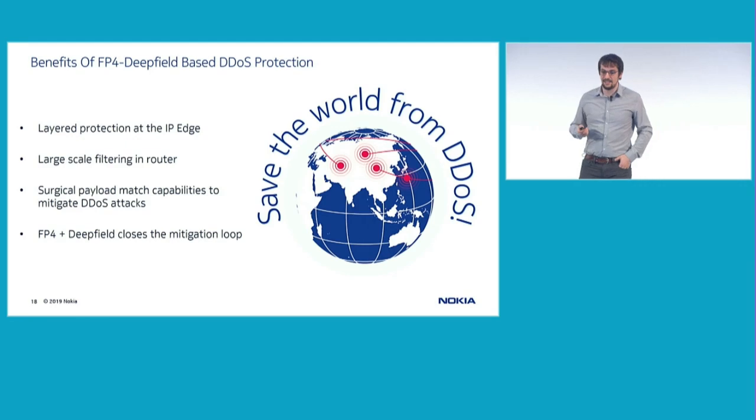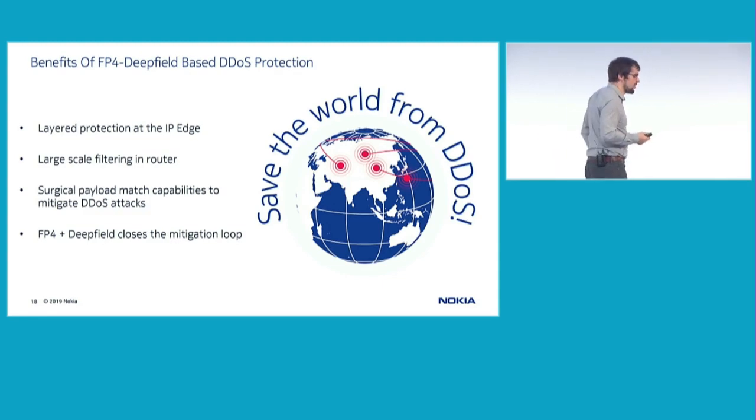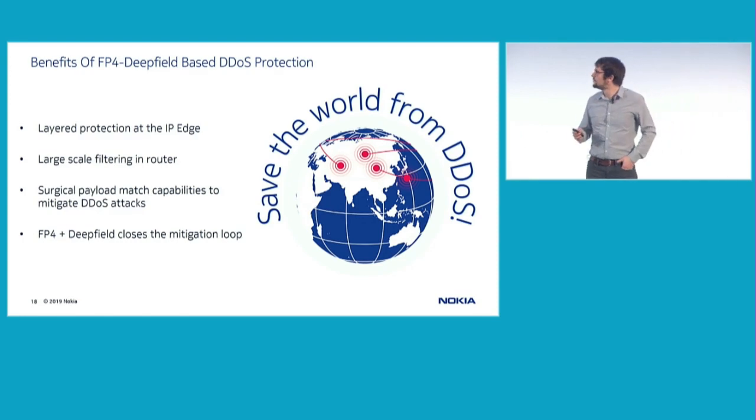To conclude, I hope you now have a different perspective on how to mitigate DDoS. You've seen the different technologies deployed over the past 10 to 15 years using centralized scrubbing centers, and what can be done nowadays in the router to mitigate attack traffic straight in the line card at the speed of the router. This is a solution that can be deployed today and is available from Nokia.